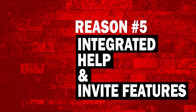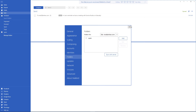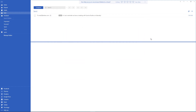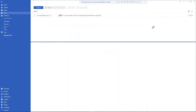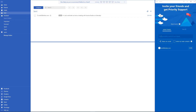Reason number five: integrated help and invite features. Not everyone can whiz around a brand new user interface. You will find all the information you need within the integrated tab system. There is a question mark icon at the top, and clicking it takes you to an integrated web page where you can search for any issue. You can also click the little arrow to access the tab system, hover over the two dots, and a gift icon will appear — allowing you to invite anyone to try Mailbird. Your reward is one month of priority support.